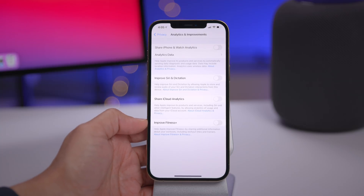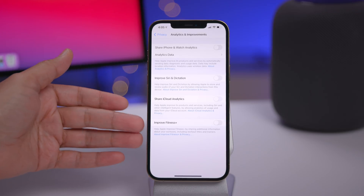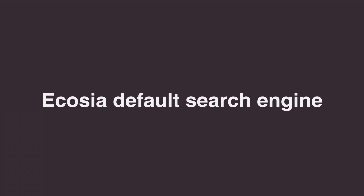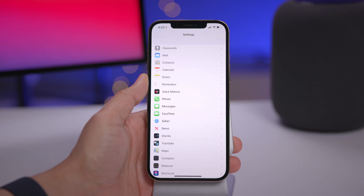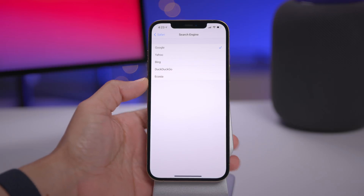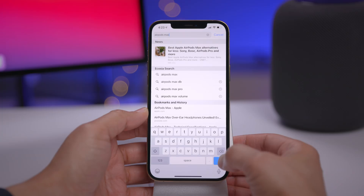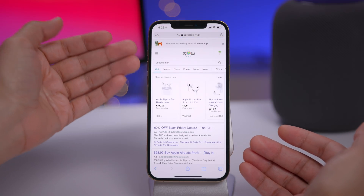Comparing this release candidate to the last beta, the pieces are falling into place. Under Analytics and Improvements in Privacy settings, the 'Improve Fitness Plus' toggle is now fully fleshed out — no more lorem ipsum text. Also in Safari, you can now set Ecosia as your default search engine. Ecosia donates 80% or more of its profits toward reforestation efforts — go to Settings, Safari, Search Engine, and select Ecosia.